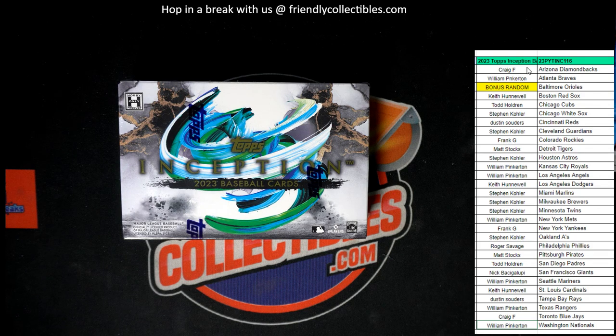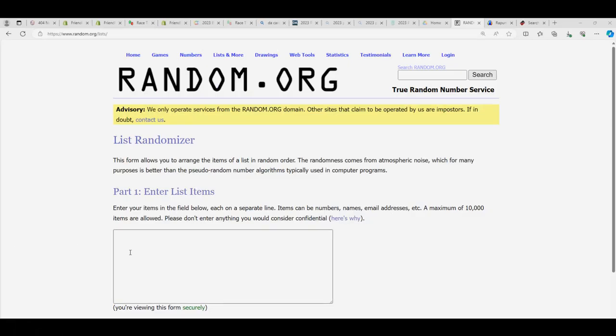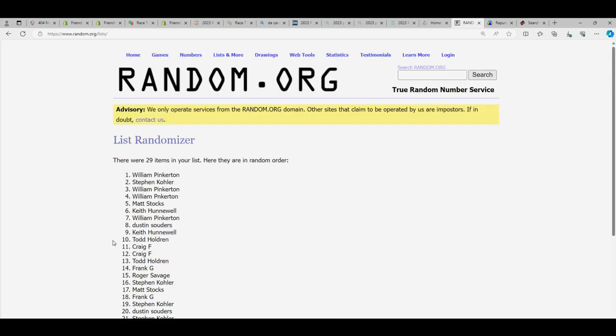Alright, next box of Inception is listed. We're going to grab all of the teams right here for Inception and we are going to go over here to Random. Somebody is going to get the Orioles. We're going to get rid of where it says Bonus Random and we're going to go seven times through. The person in the number one spot after seven gets the Orioles. So here we go.